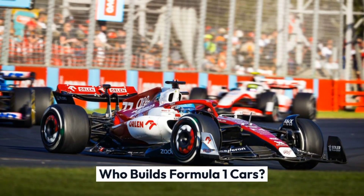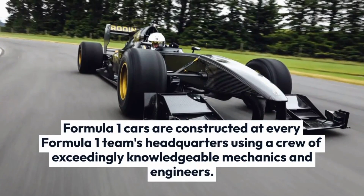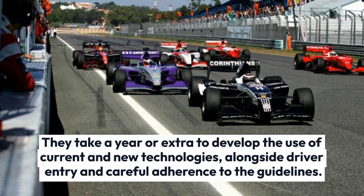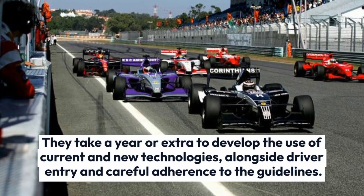Formula 1 cars are constructed at every Formula 1 team's headquarters using a crew of exceedingly knowledgeable mechanics and engineers. They take a year or more to develop using current and new technologies, alongside driver input and careful adherence to the guidelines.